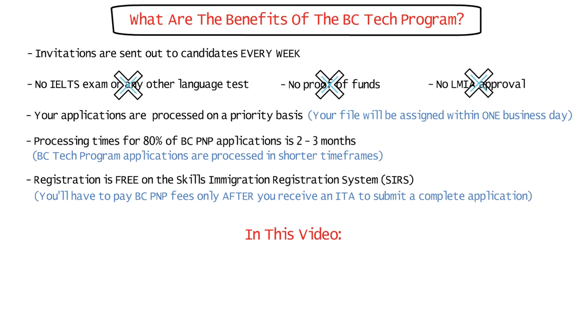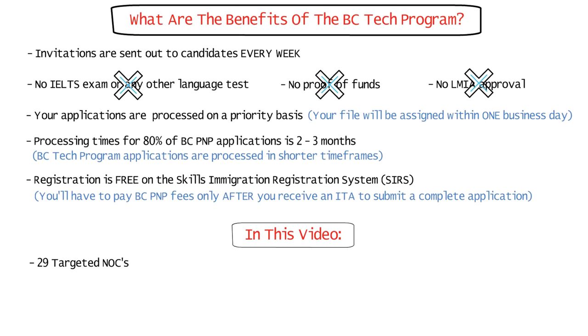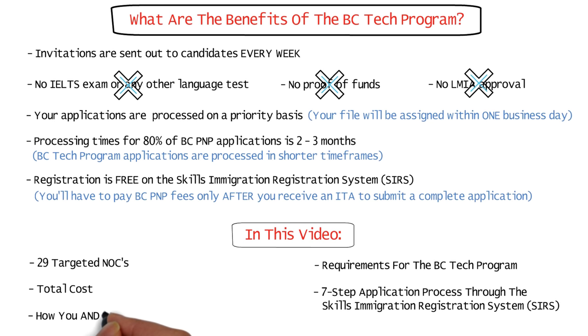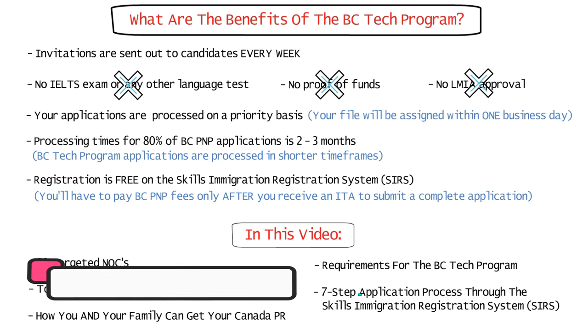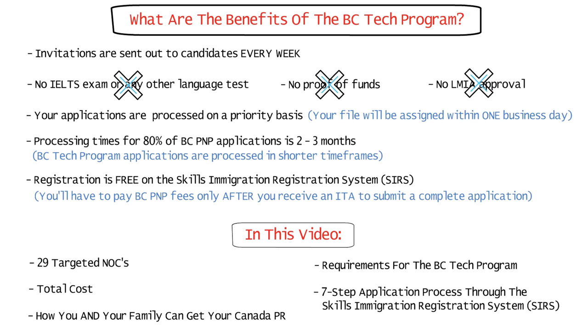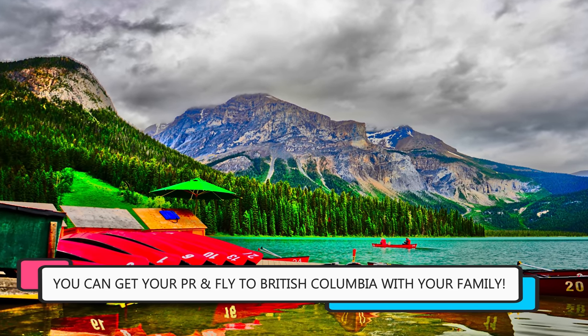In this video, I'm going to show you all 29 occupations targeted through the BC Tech Program, all the requirements, the total cost, the seven-step application process through the Skills Immigration Registration System or SIRS, and how you and your family can get your Canada PR through this program. So do watch the video till the end. It's very simple to apply on your own, so if you're working in any of the 29 in-demand occupations, you and your family members can move to Canada after getting your PR status for everyone.